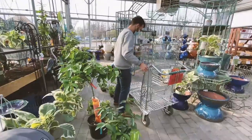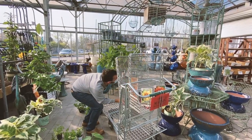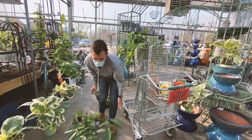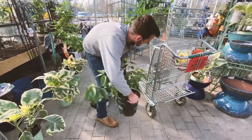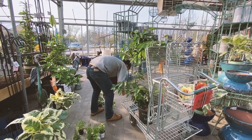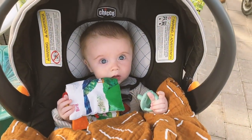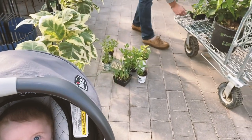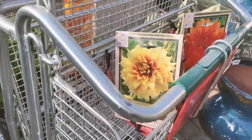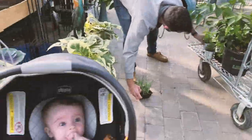We got an orange tree and a lime tree! What do you think about the orange and the lime tree? We also got some onions, strawberries, horseradish, and dahlias. It's pretty exciting!